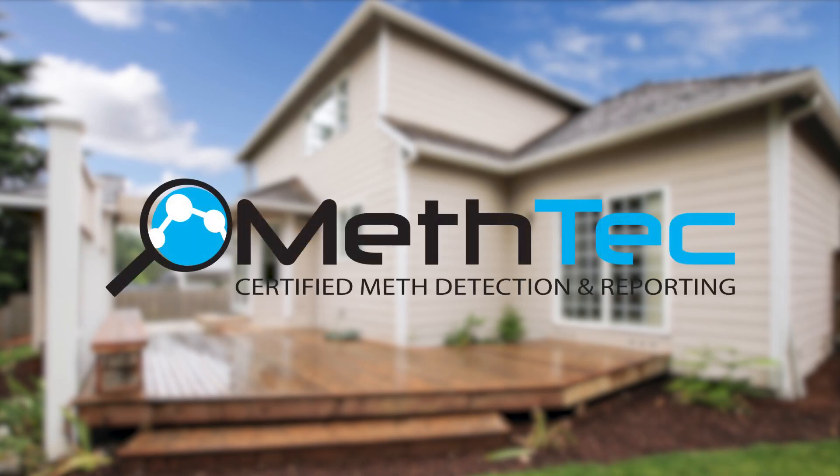Welcome to MethTech. We are a certified methamphetamine testing company. This is an introduction to the meth testing process under the NZS 8510 2017 standard.